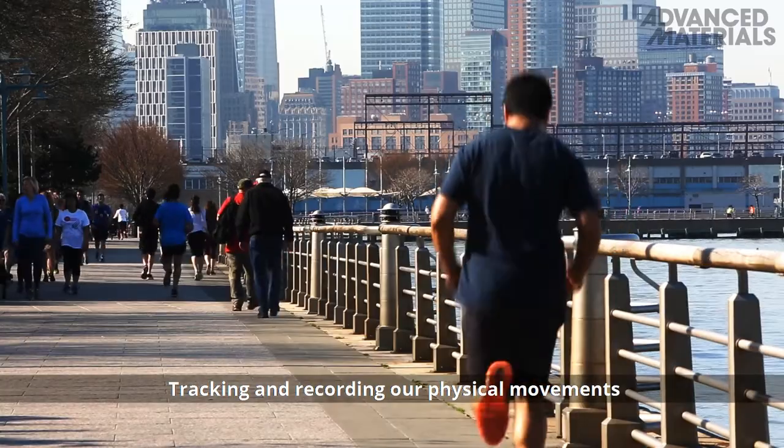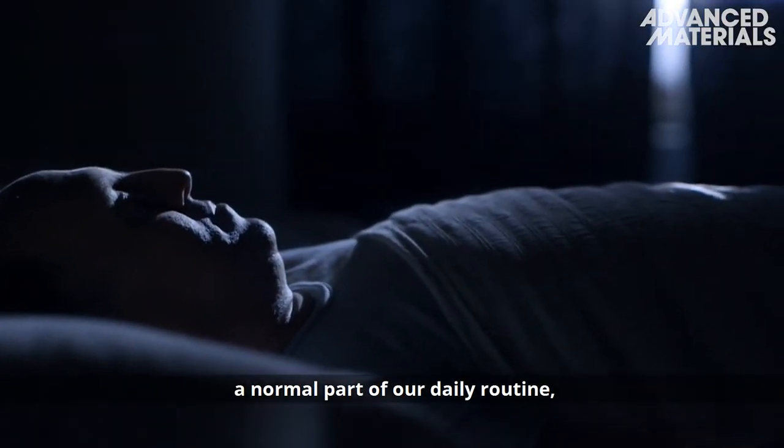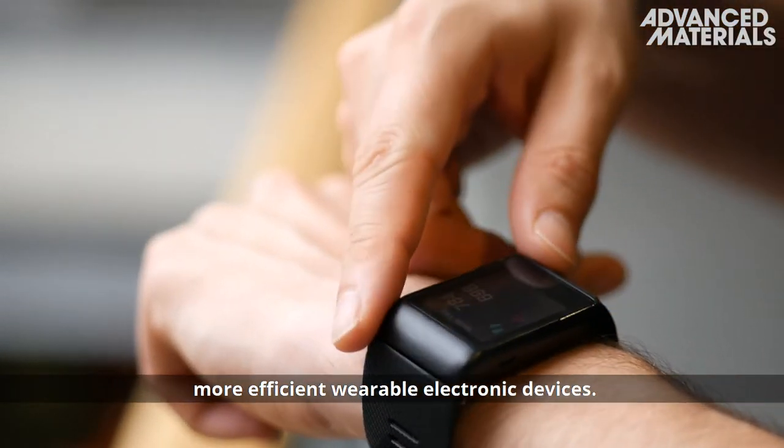Tracking and recording our physical movements and sleep patterns is quickly becoming a normal part of our daily routine, leading to increasing efforts to design more efficient wearable electronic devices.